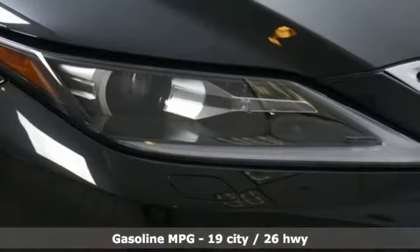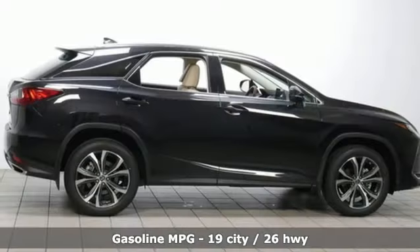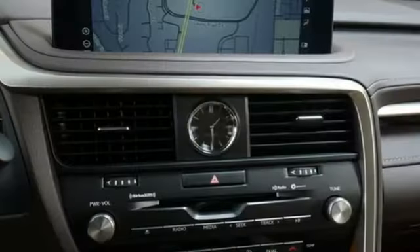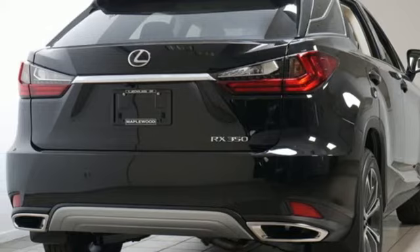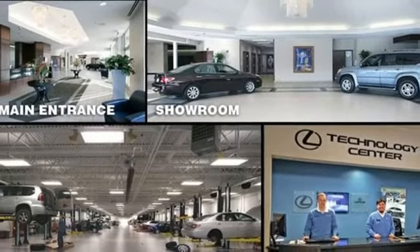V6 engine, four-wheel drive, integrated navigation system, Wi-Fi hotspot, front heated and ventilated bucket seats, autonomous cruise control, smart device navigation, remote engine start smart device, dual zone climate control, auto dimming rear view mirror, and automatic transmission.